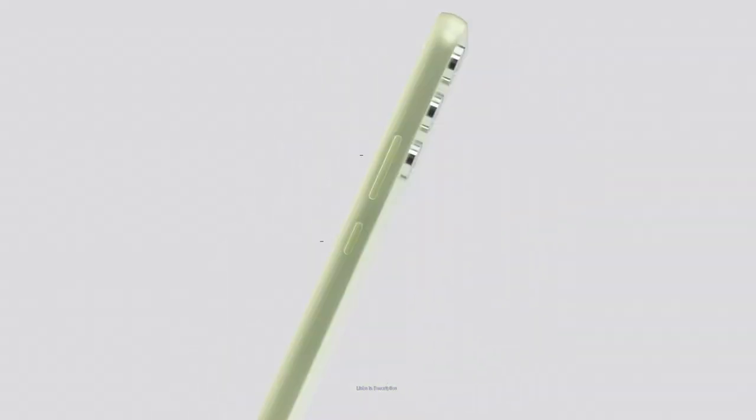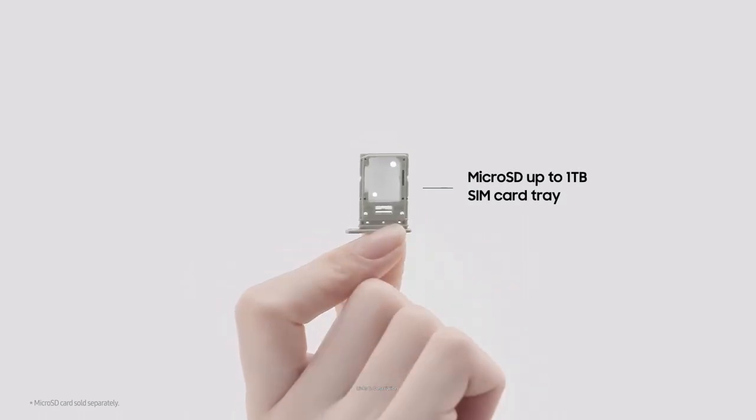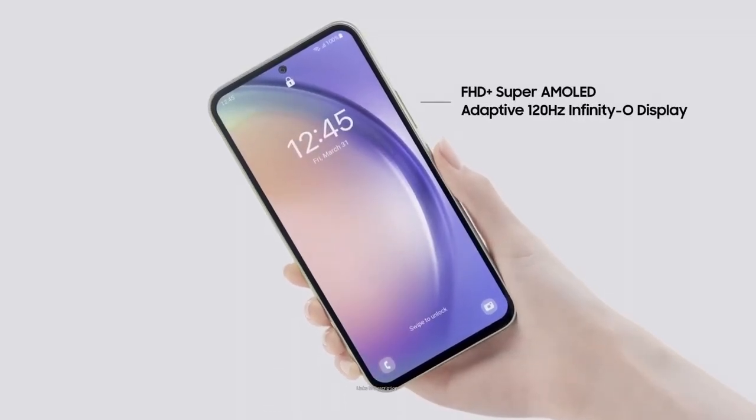The A54 runs Android 13 with Samsung's One UI and the software experience is pleasant. Buy this amazing smartphone for its excellent screen at this price point, solid main camera, and glass body instead of plastic — which is a great inclusion.